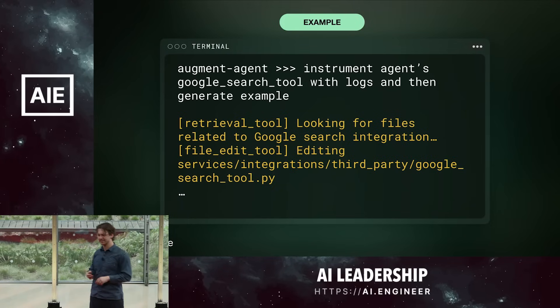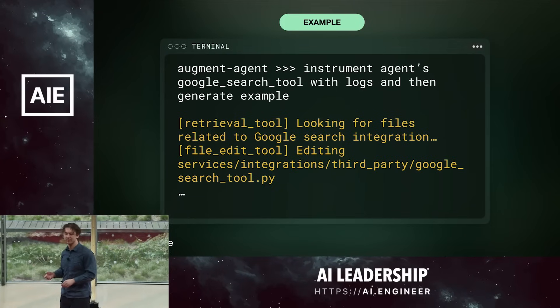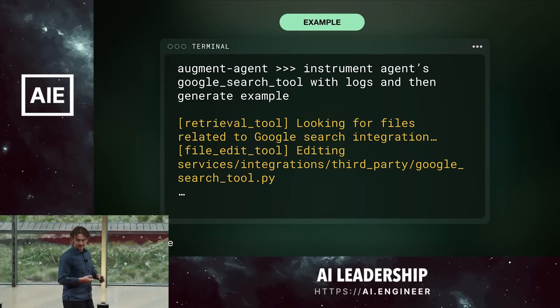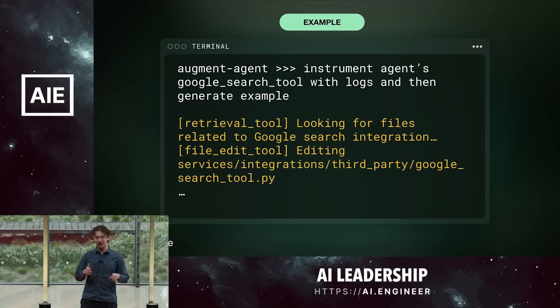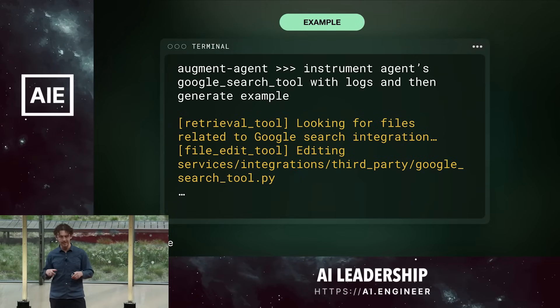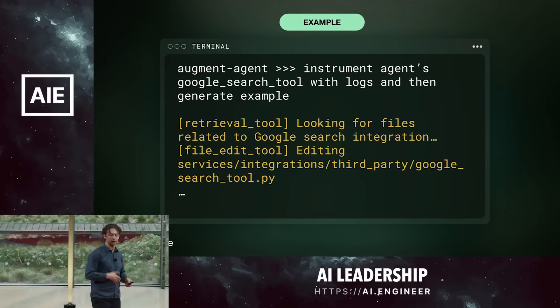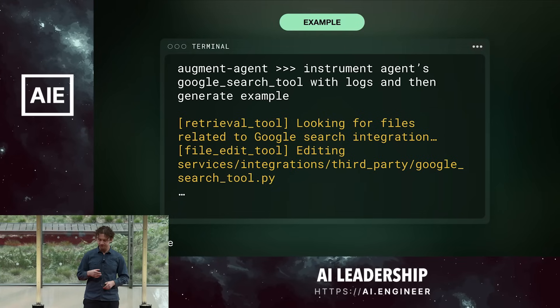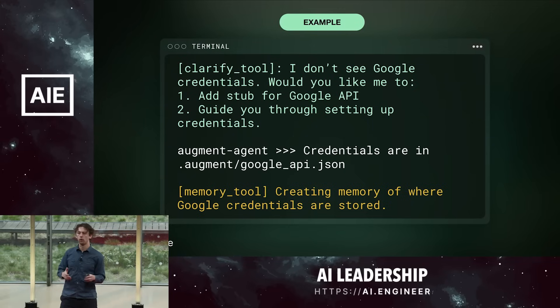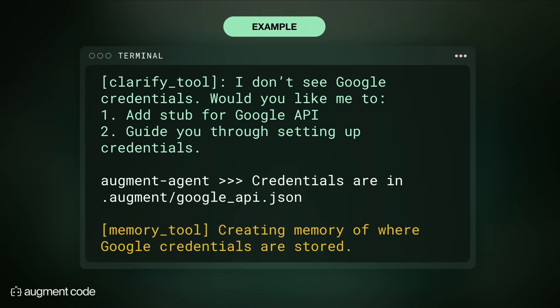Let's try something more complicated. I ask it: 'Instrument the agent's Google search tool with logs, and then generate an example.' It uses our retrieval tool, which allows searching the local code base, to find a file related to Google search integrations. It finds this file deep in our directory hierarchy at services/integration/third-party/GoogleSearchTool.py. Then it calls its file editing tool to quickly and performantly edit that file to add those print statements. It then wants to run a sub-copy of itself to look at the output, but finds we don't have Google credentials authorized.